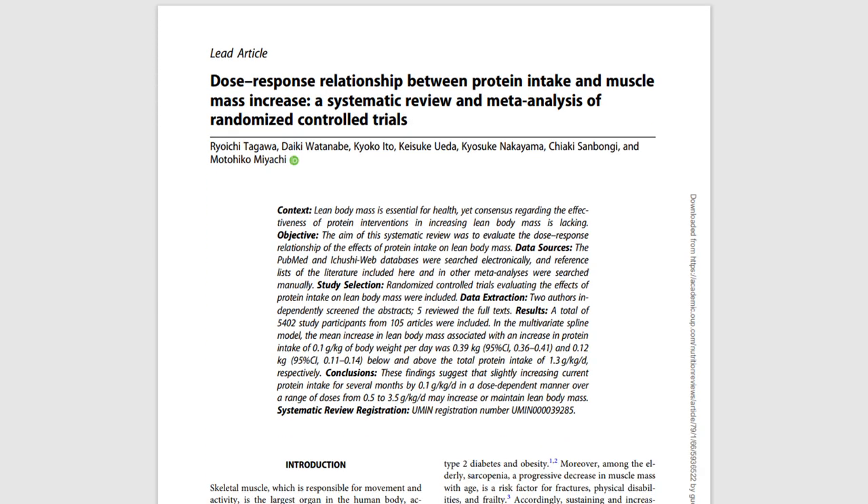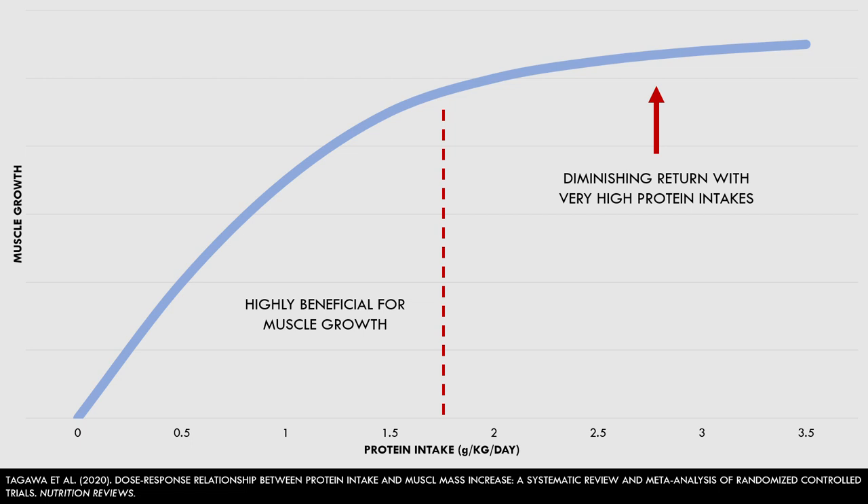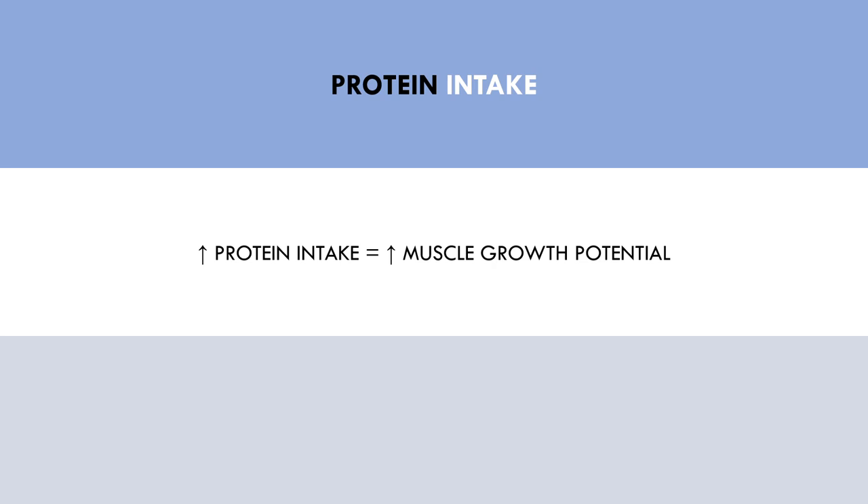This meta-analysis analysed the current evidence on the effects of protein intake on muscle hypertrophy. The authors suggested that protein intakes around 1.5 to 2 grams per kilogram per day had an almost linear positive relationship between total daily intake and muscle growth. However, beyond this range, additional protein intake seemed to have small additional benefits but with diminishing returns. In simple terms, more protein appears to be favourable for muscle growth, but beyond approximately 1.5 to 2 grams per kilogram per day has little additional benefit. Therefore, whether trainees are in a surplus, deficit or at maintenance calories, higher daily protein intakes are probably going to increase the likelihood or rate of muscle growth, while a lower protein intake will reduce the likelihood and rate of hypertrophy.